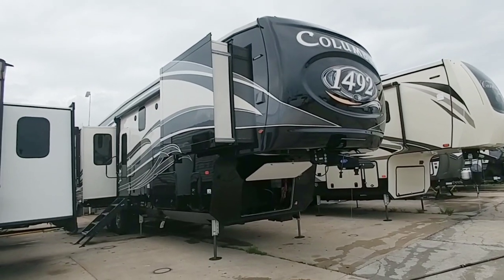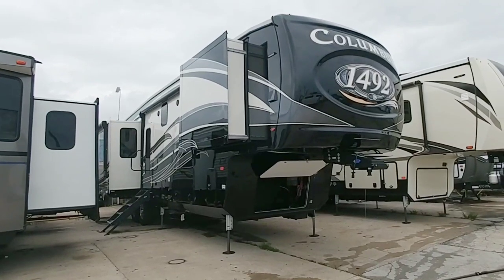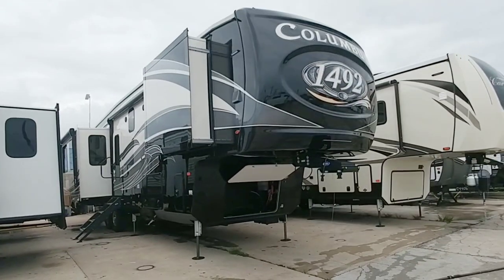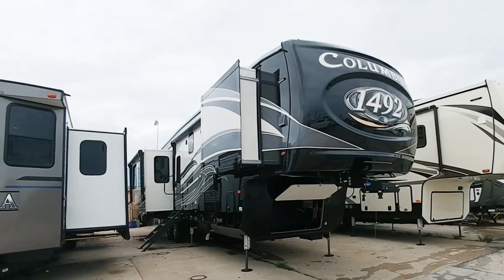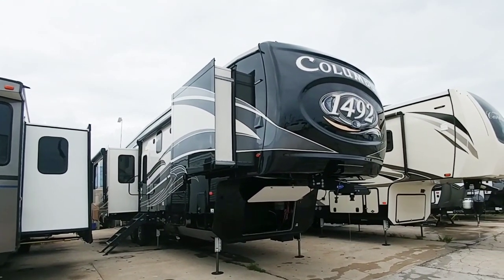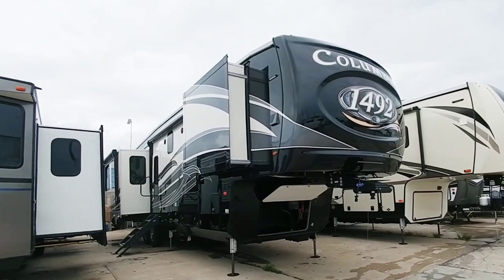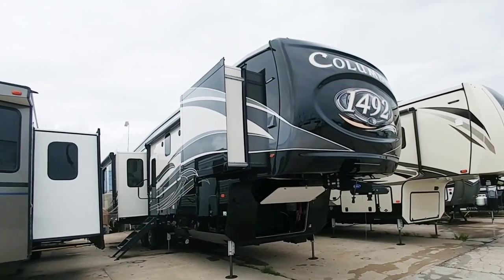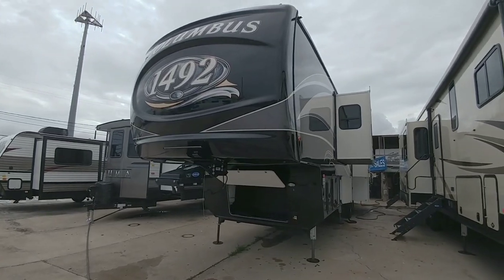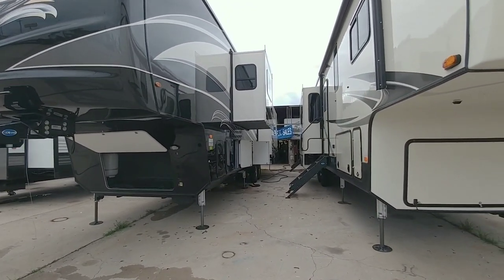Hi everyone, I'm back and doing another review. This is the Columbus by Palomino — a beautiful RV with four slides. I'm out here at Colonia del Rey RV in Corpus Christi, Texas. This unit is already sold; my husband did a review on it and it sold fast. I don't blame them — it's a beautiful unit with a tremendous amount of space.